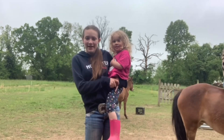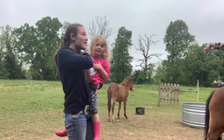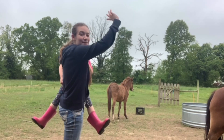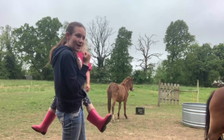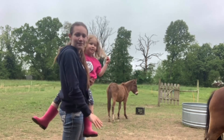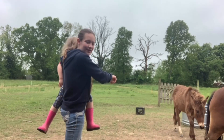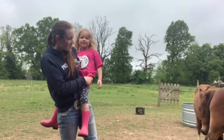Hey guys, welcome back to my YouTube channel. If you're new, my name is Bridget. This is my younger sister Presley, my younger sister Brooklyn, and my even younger sister Paisley. This is my horse Dixie — you can't see anything but her beautiful butt — and this right here is Clover.